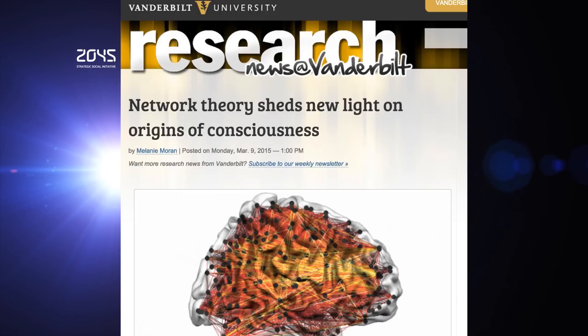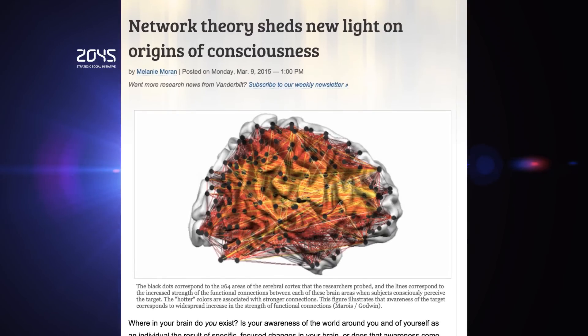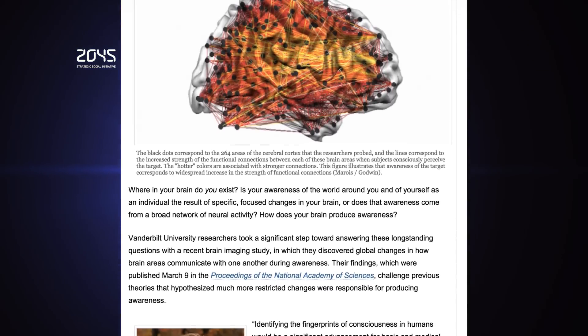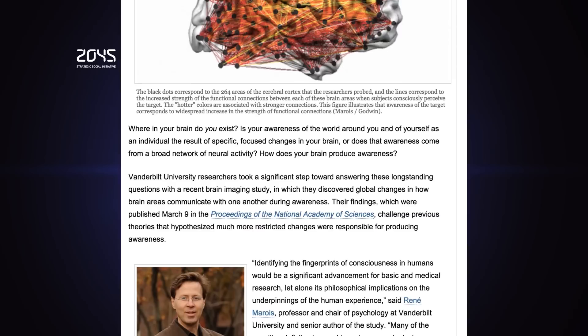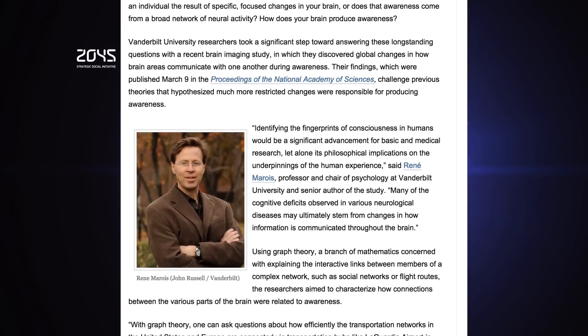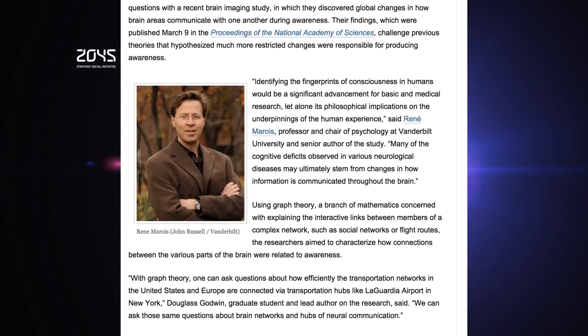What is consciousness? Where in the brain do you exist? How does your brain produce awareness? A new theory sheds light on the origins of consciousness. Vanderbilt University researchers took a significant step toward answering these long-standing questions with a recent brain imaging study. Using graph methods, they discovered global changes in how brain areas communicate with one another during awareness. A new study finds that consciousness does not make its home in just one brain region.